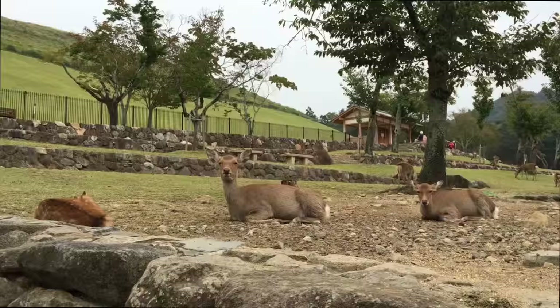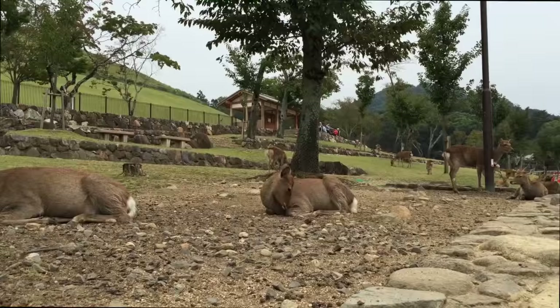First actual day of sightseeing and we are at Nara. Nara is known for its deer — look at all these deer, they're so docile and sweet. Well, if you don't feed them — apparently they chase you if you feed them. Hey guys! Hello! They're everywhere.